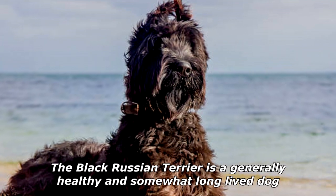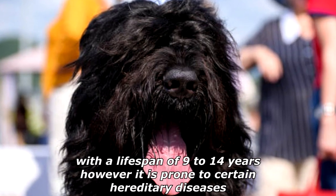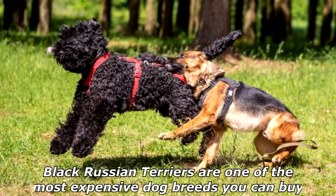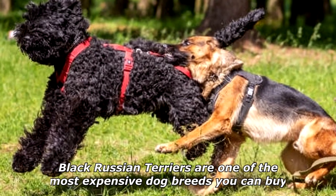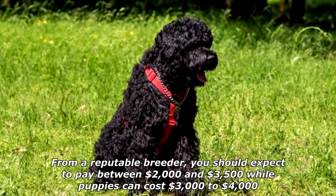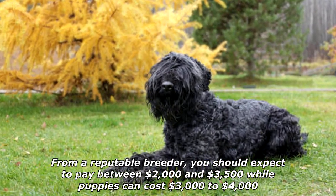The Black Russian Terrier is a generally healthy and somewhat long-lived dog with a lifespan of 9 to 14 years; however, it is prone to certain hereditary diseases. Black Russian Terriers are one of the most expensive dog breeds you can buy. From a reputable breeder, you should expect to pay between $2,000 and $3,500, while puppies can cost $3,000 to $4,000.